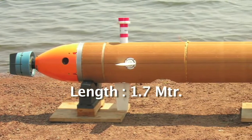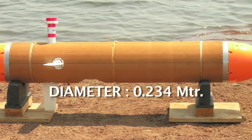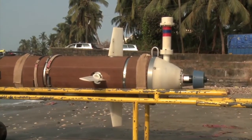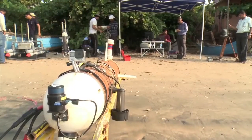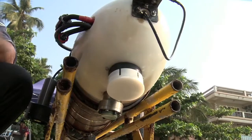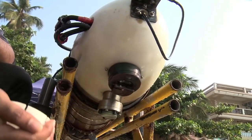Approximately 1.7 meters in length, with a diameter of 0.234 meters, this underwater vehicle has an endurance of 8 hours. The slender ellipsoid-shaped nose of the vehicle houses various scientific payloads for collecting information on the surface and underwater.